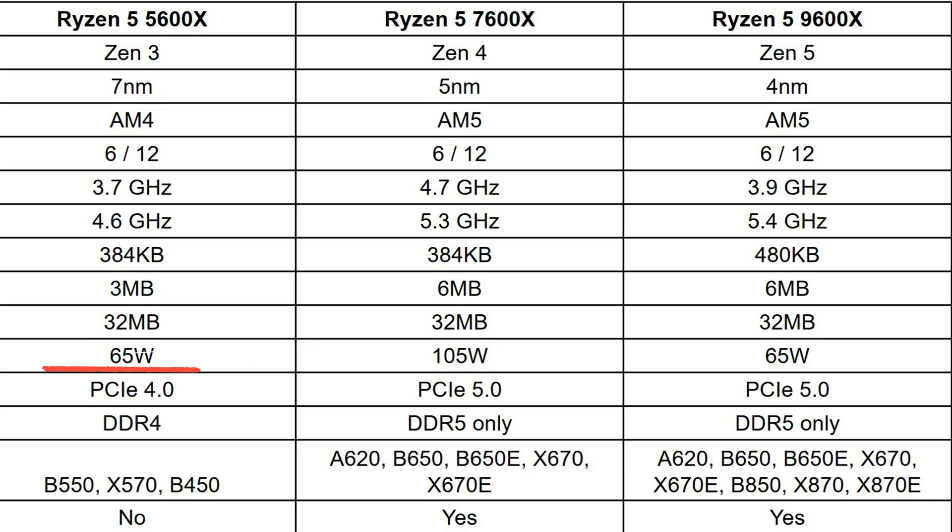Looking at the TDPs: 65 watts for the 5600X, 105 watts for the 7600X, and back down to 65 watts for the 9600X — claiming on efficiency, meaning that it's a highly energy efficient CPU.